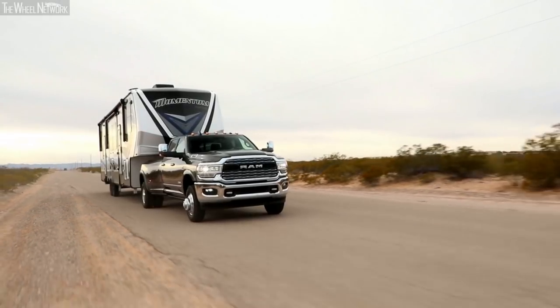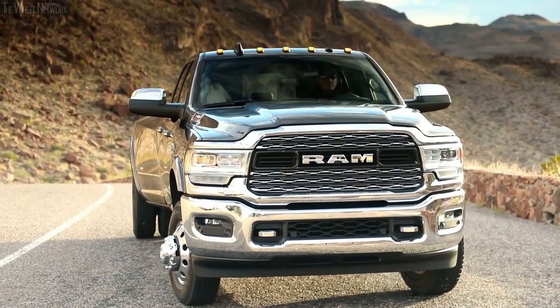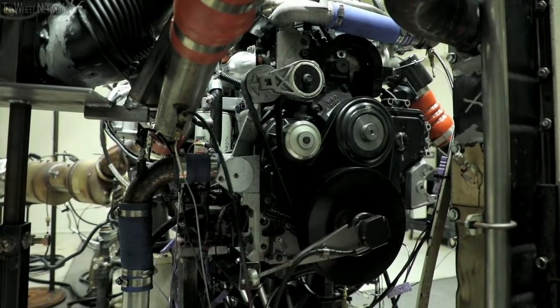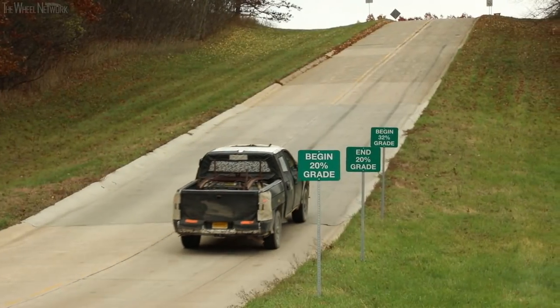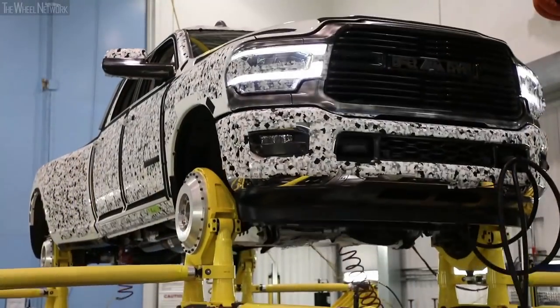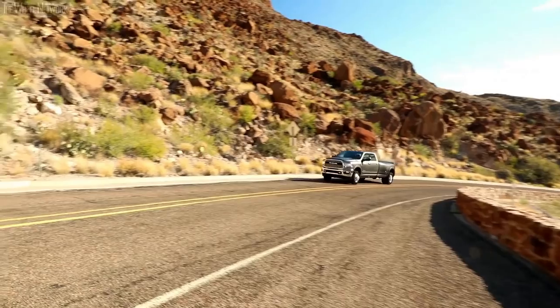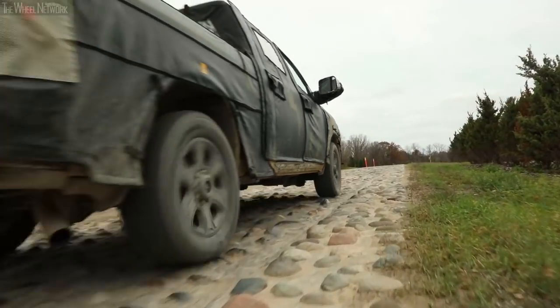The Ram 2500 and 3500 are the most durable heavy-duty pickup trucks we have ever engineered. We have accumulated millions of customer-equivalent miles in testing in a variety of environments. Components are tested independently and as an assembled unit — the engine, for example, undergoes hours of isolated dyno testing, then on a roller dyno on our proving grounds, and in real-world driving scenarios before an owner ever sees it. Our Ram heavy-duty will endure mud, snow, water crossings, washed-out roads, and potholes that would eat a small car.